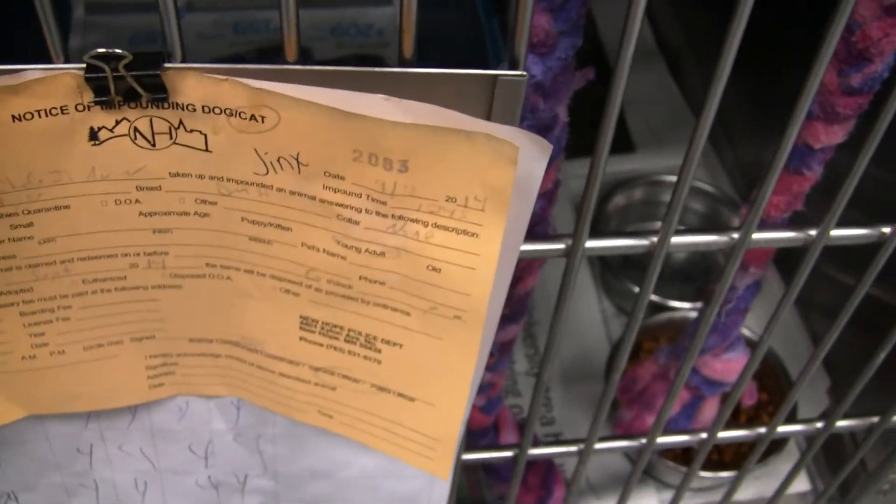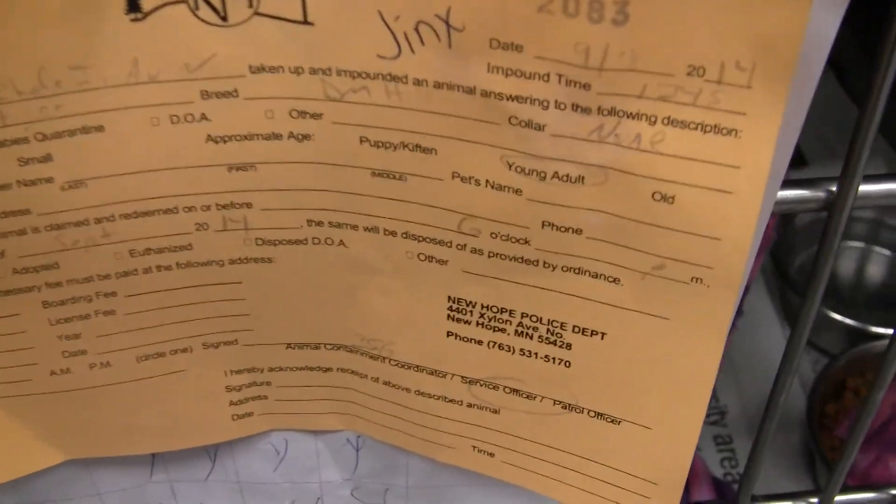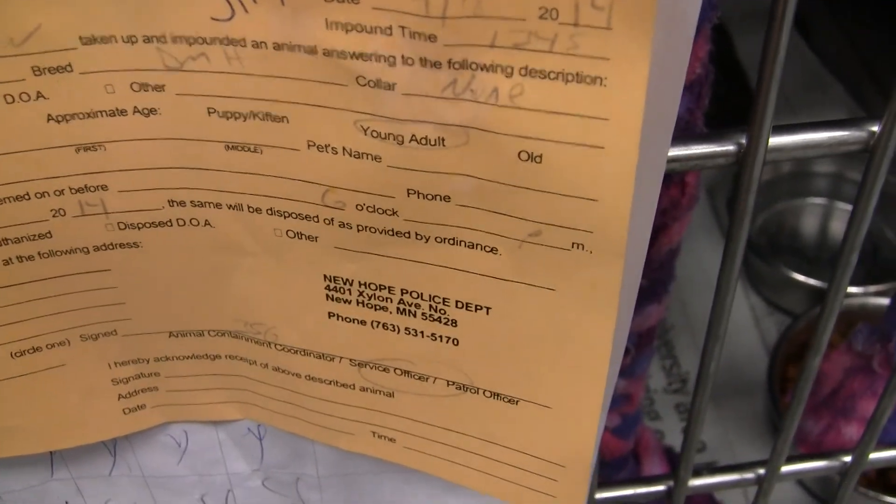And then we have Jinx. Unfortunately, Jinx had escaped from his kennel and they had to capture him, so he's had kind of a setback. He's hiding back behind the litter box today.